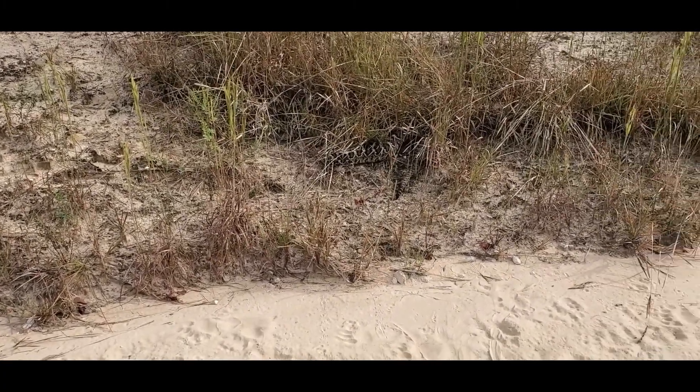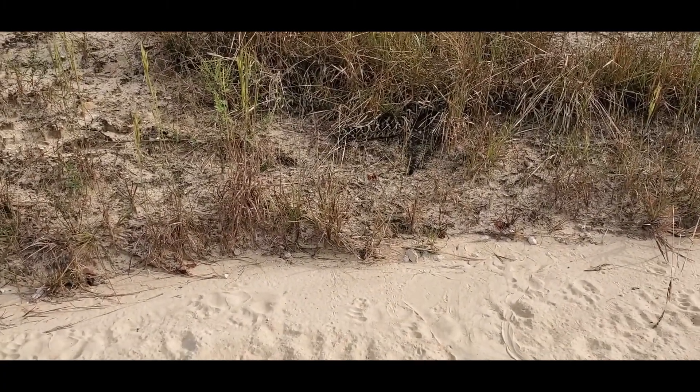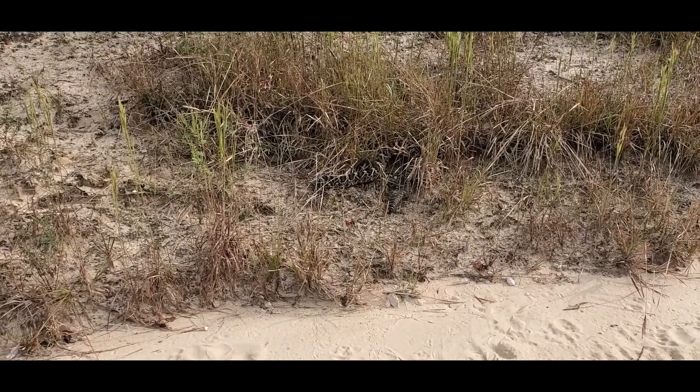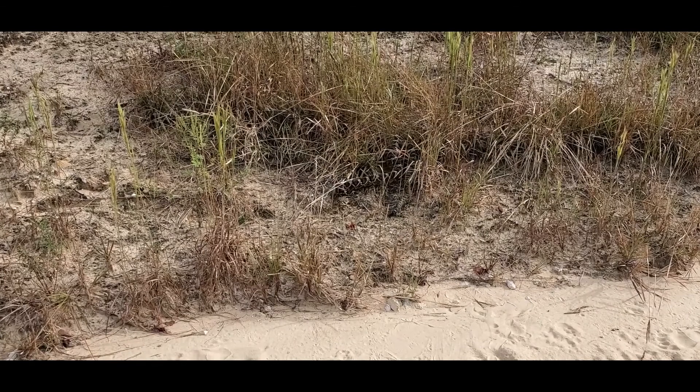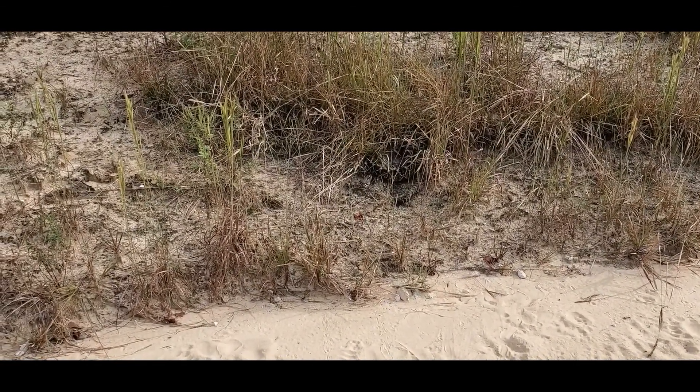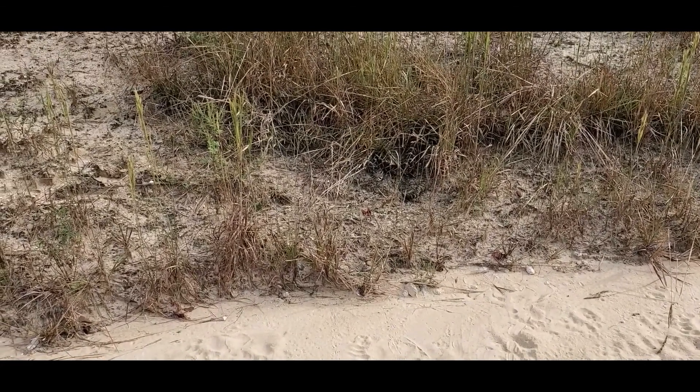Just look how gorgeous of an animal. Absolutely stunning. I'm gonna have to try to get a picture of her up in that because she's just hard to see. Gorgeous, gorgeous.